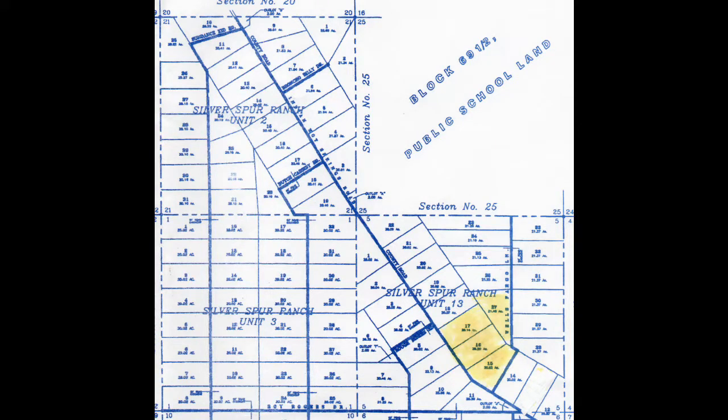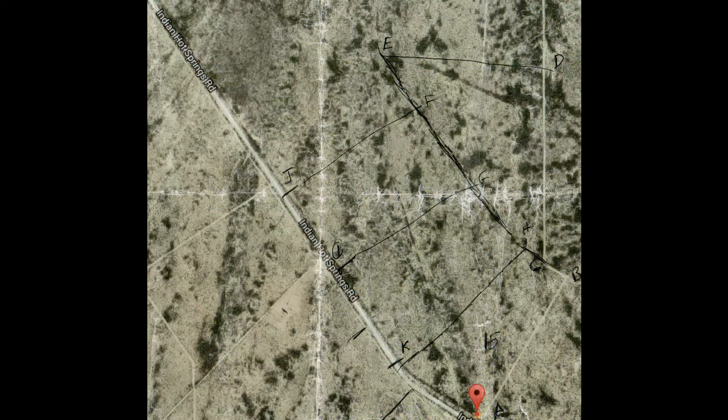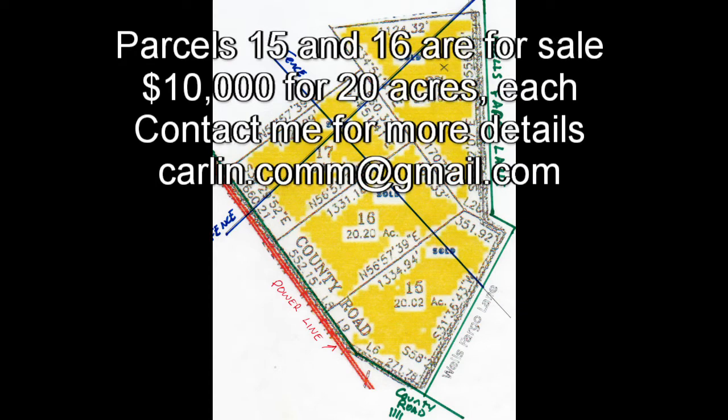I've got a couple of maps and graphics I'm going to flash up on screen just to help get you oriented to where everything is. The last image I'll have as a picture-in-picture later on so when we're on different parts of the property you'll be able to see where things are in reference. Parcels 15 and 16 are the ones that are for sale. They are on the lower corner and both face the county road, closest to county power.